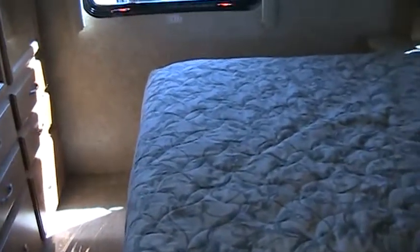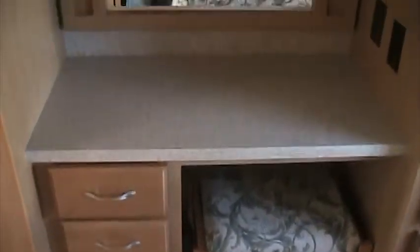You have the queen size bed with walk-around. A lot of good windows back here on both sides of the bed, and good cabinetry. Huge wardrobe with six drawers underneath. Nice little vanity to get ready in the morning, and another TV.